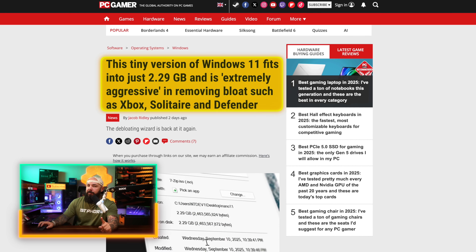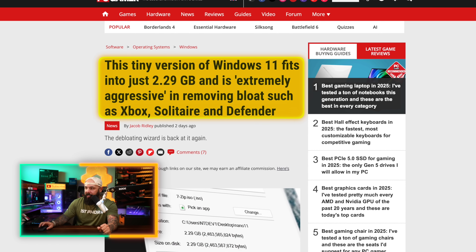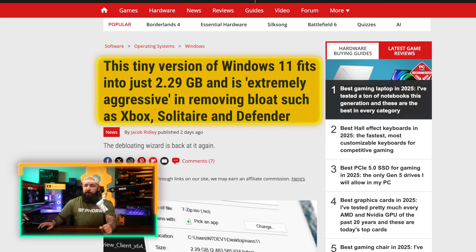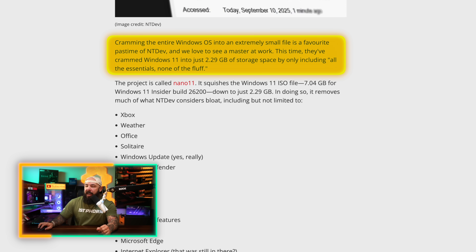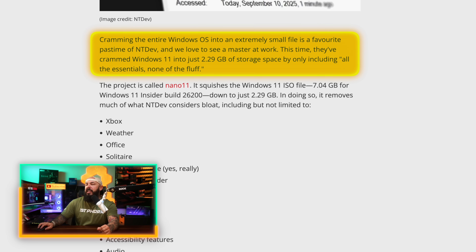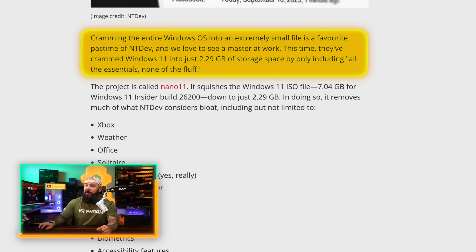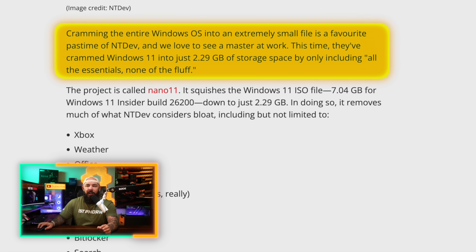This is a custom, unofficial Windows 11 build and people are eating it up. It's just 2.29 gigabytes and is extremely aggressive in removing bloat. Cramming the entire Windows OS into an extremely small file is a favorite pastime of NTDev, and we love to see a master at work. They've crammed Windows 11 into just 2.29 gigabytes — taking 7.04 gigabytes and shrinking the OS down to 2.29. That is insane.